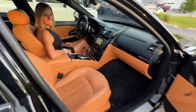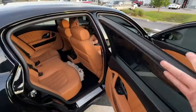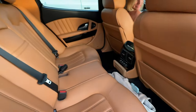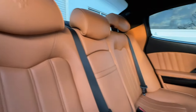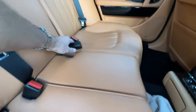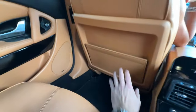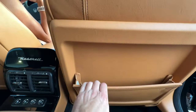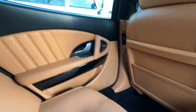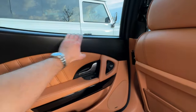Beautiful interior. I like the color. Let me show everybody the back. The seats are like brand new back here — I don't know if anybody's ever sat in them. Very, very nice. Carpet's nice. Back of the seats are in great condition, no kids kicking them. Interior is in great condition, wasn't beat up by sun.